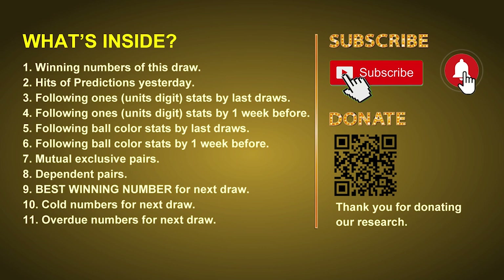In this video, we will tell you the draw result today and review hits of predictions we made yesterday, if there's any. Then we will do some math for you — find out the best ball color and even best winning numbers for next draw. After that, we will give you some tips on mutual exclusive pairs, dependent pairs, cold numbers, and overdue numbers for next draw.